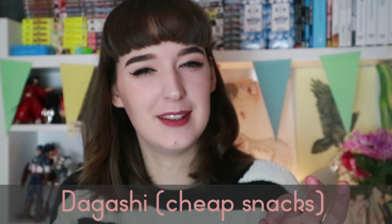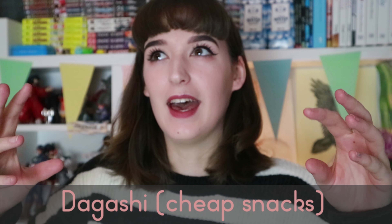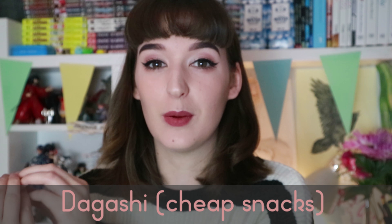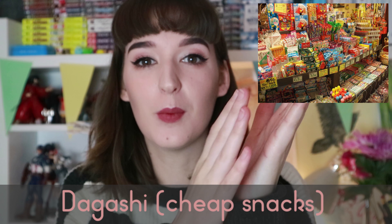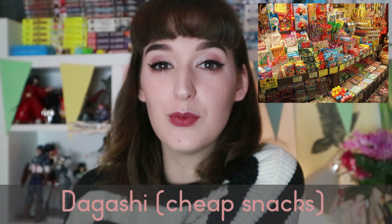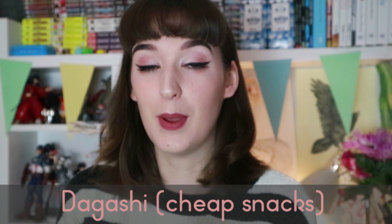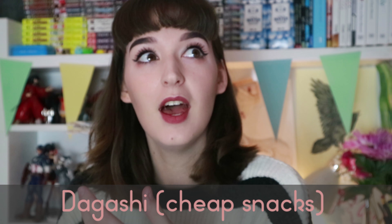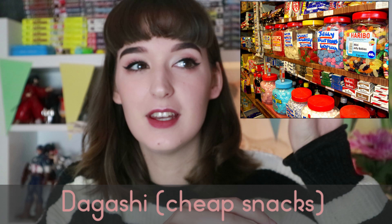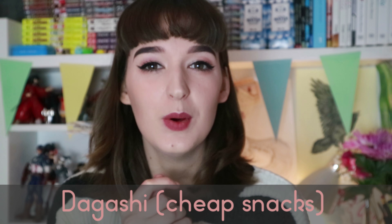Dagashi means a childhood sweet in Japan — usually a cheap sweet that children associate with their childhoods. When you're very small and your mother gives you some money, you can go to a dagashi store and pick up lots of different kinds of little sweets because they're all pretty cheap. In America you'd have penny sweets, and here in Ireland you'd have local shops where you pick up all different cheap sweets.